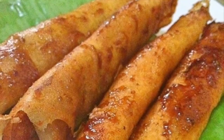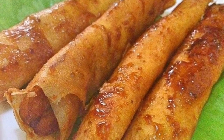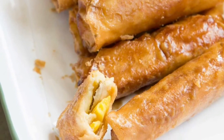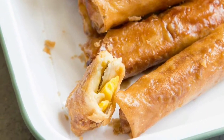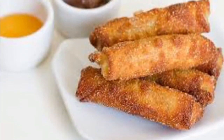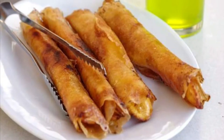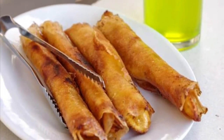Sixth on our list: Turon, a Philippine snack made of thinly sliced bananas dusted with brown sugar, rolled in a spring roll wrapper and fried. Other fillings can also be used together with the banana, most commonly jackfruit, and also sweet potato, mango, cheddar cheese, and coconut. Turon is a popular snack and street food among Filipinos, usually sold along streets alongside other desserts and snacks.